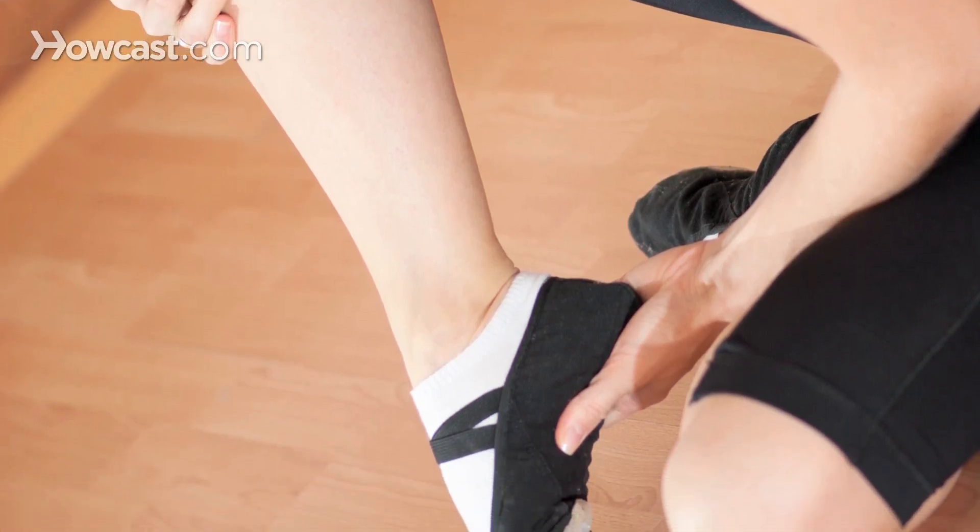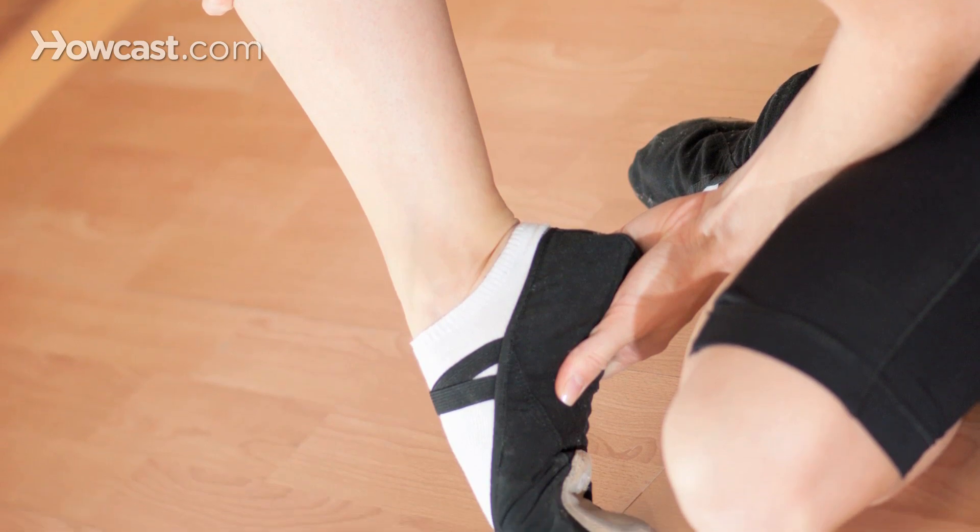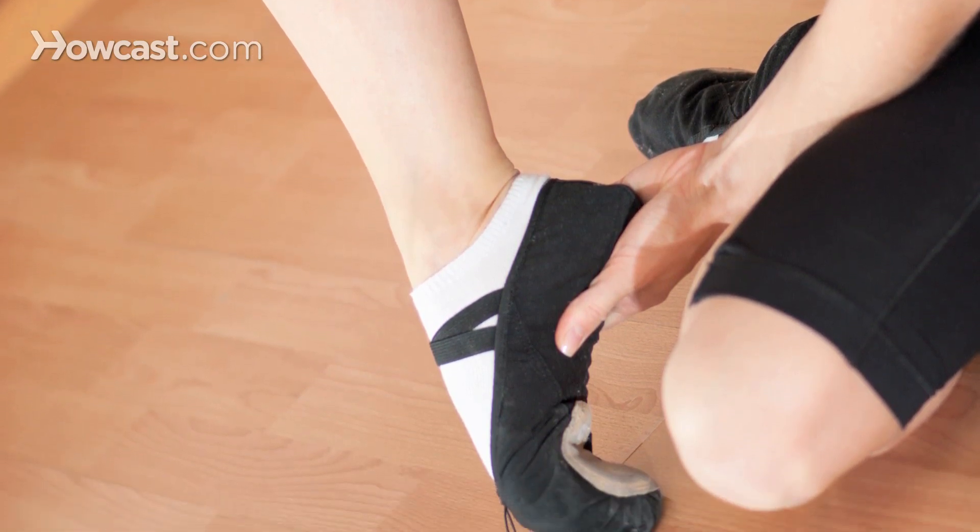Fungal toenails are typically caused by trauma to the nail and nail matrix. A trauma occurs, and the fungus is able to penetrate the nail and your skin and starts to grow. Once the fungus is in there, it's very difficult to eradicate.